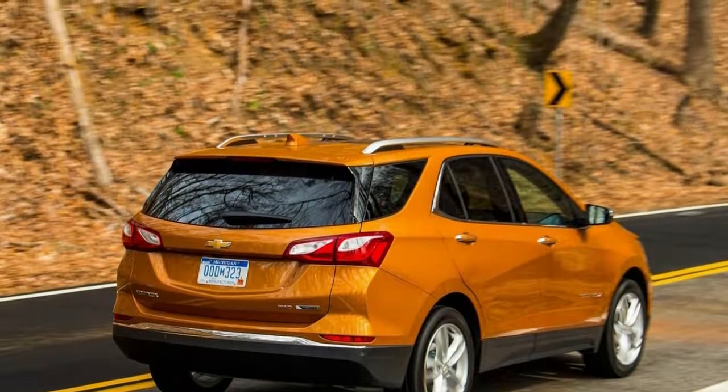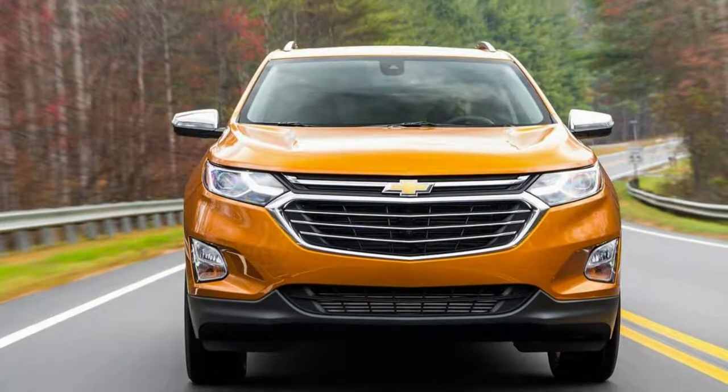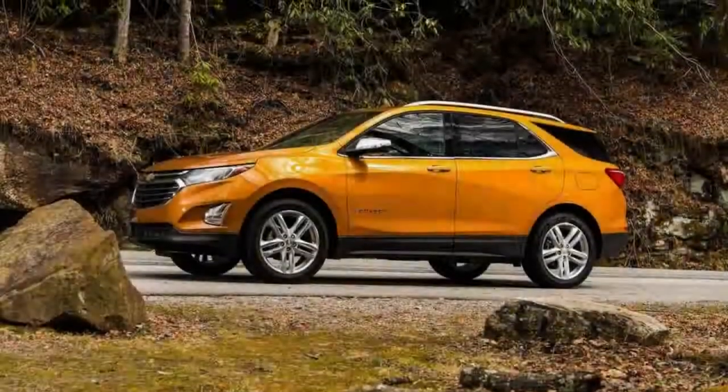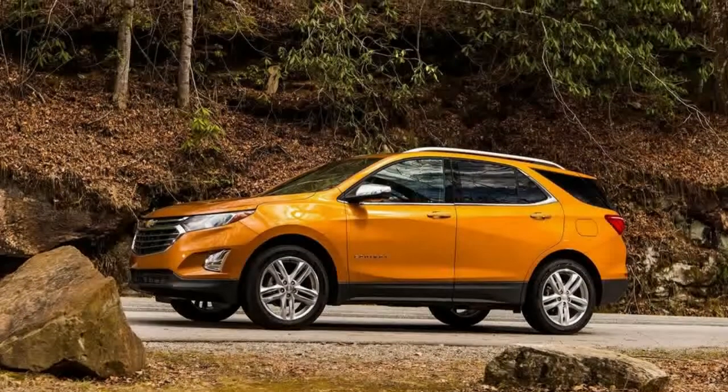This Equinox comes in LT and Premier trim levels, whereas the 1.5 liters also comes in the lower S and LS trims. It has plenty of standard equipment and safety features, and we commend Chevy for including Apple CarPlay and Android Auto smartphone integration with its fresh new offering.